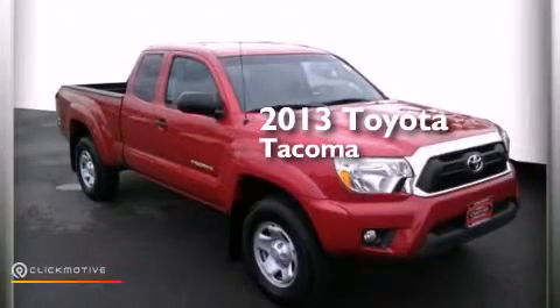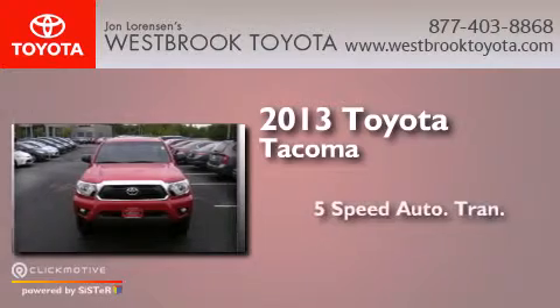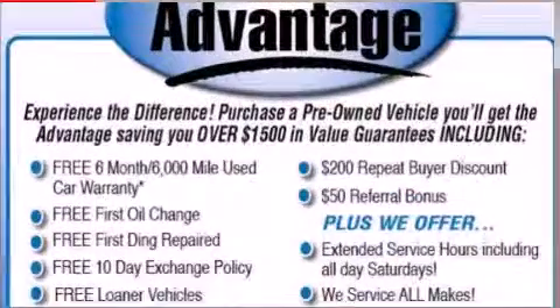This is a 2013 Toyota Tacoma. This truck has a 5-speed automatic transmission, a 4.0-liter V6, and 4-wheel drive.